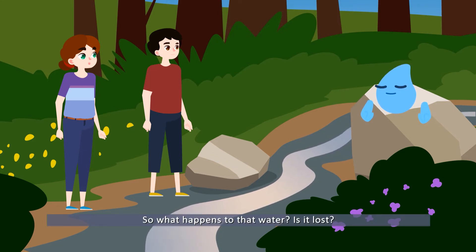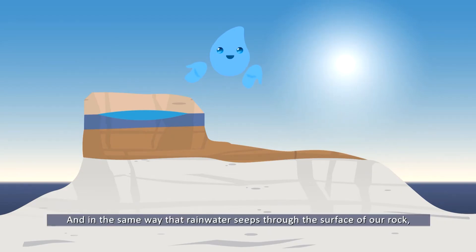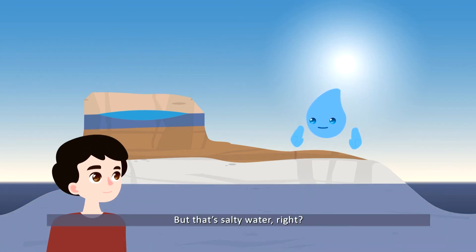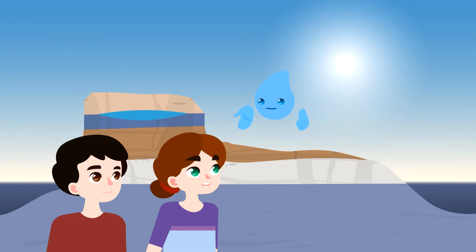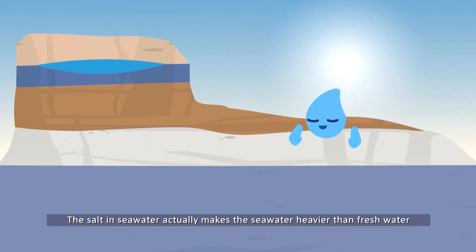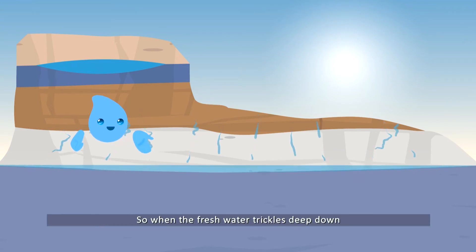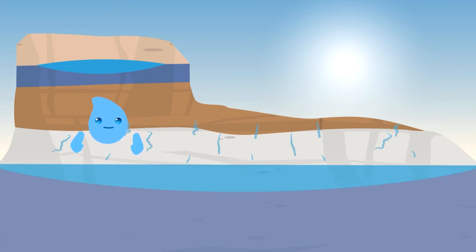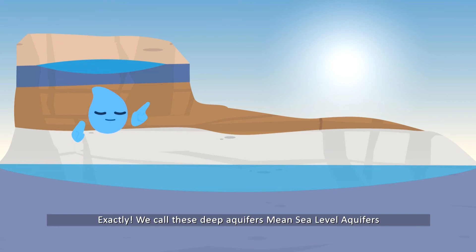So where there is no blue clay, the rainwater seeps very deep into the ground. So what exactly happens to that water — is it lost? Not exactly. Malta is an island surrounded by the sea, and in the same way that rainwater seeps through the surface of our rock, the seawater that surrounds our islands seeps through the sides and the bottom. The salt in seawater actually makes it heavier than fresh water, so when fresh water trickles deep down and meets the seawater, these two types of water don't mix — they lie on top of each other, like oil and water.